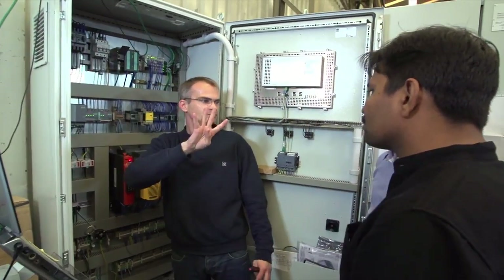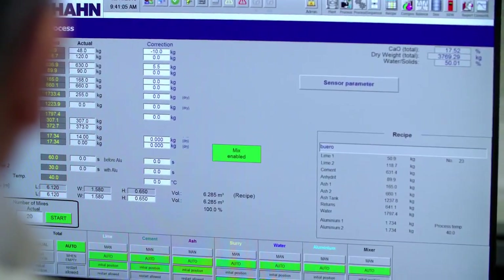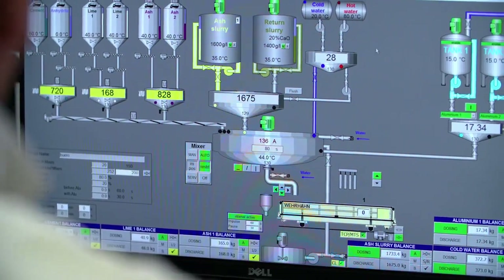There are cases where one of the machine's functions requires adjustments. Sometimes the adjustment can only be understood by looking through the program, and it is great to be able to do this remotely using our remote services. When you look at the program, you can see why a function doesn't start — and that's why you can do a lot of preparation.